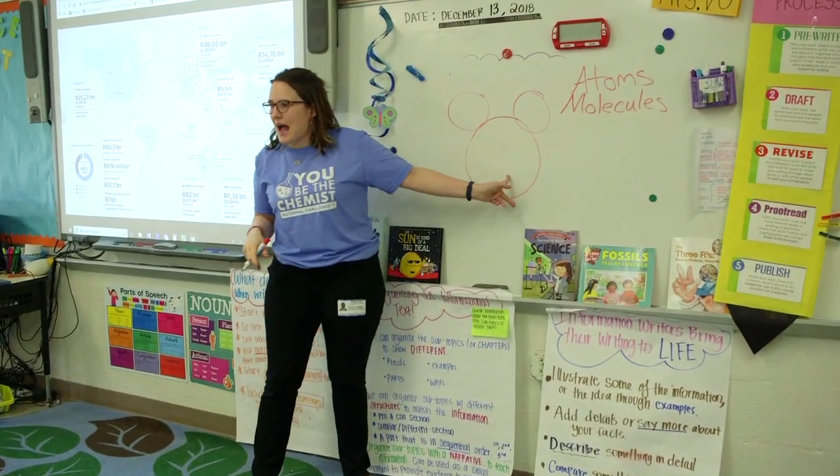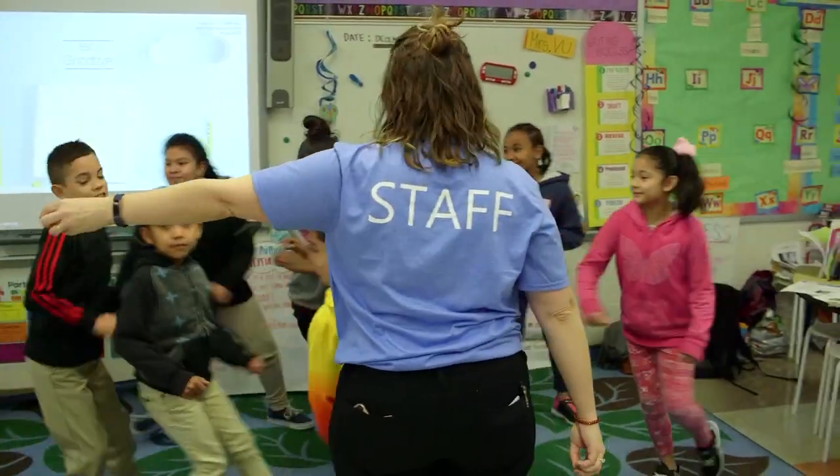Today we made goofy putty with the kids — all the materials were provided, which is awesome. Just the reaction when I said we're gonna be making goofy putty, their eyes just lit up. They gasped, they were really excited. They go through all the steps with the children and they even incorporate science into it.